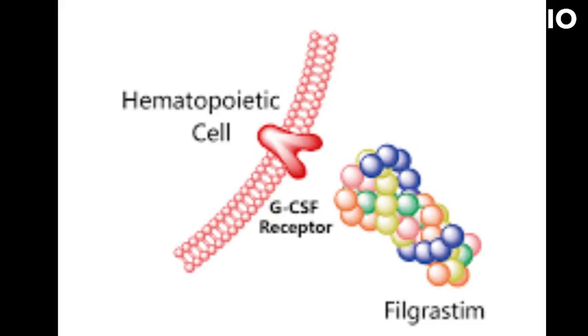Filgrastim, trade name Neupogen, is a medication that belongs to a class of drugs called hematopoietic growth factors.